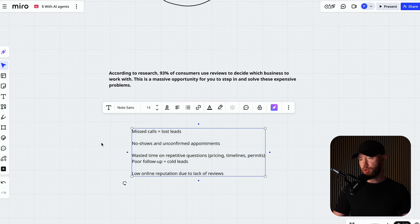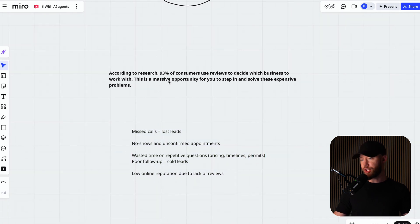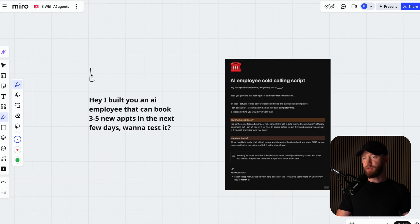Here are the pain points, and I found this stat: according to research, 93% of consumers use reviews to decide which business to work with. This is a massive opportunity to step in and solve expensive problems. Last time you shopped online, you found the product with the best reviews. Think about Amazon — you want to know other people love the product. A lot of local businesses completely miss out on this. So if you are doing any kind of emails or cold DMs on social media like Facebook or Instagram, you want to use a message like this.